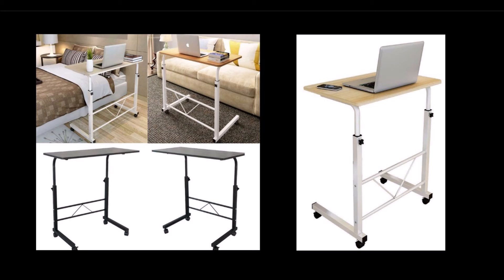The length of this mobile laptop desk is about 31.5 inches, big enough to place any size laptop, a book, or a cup.